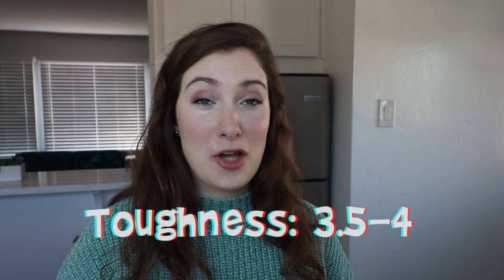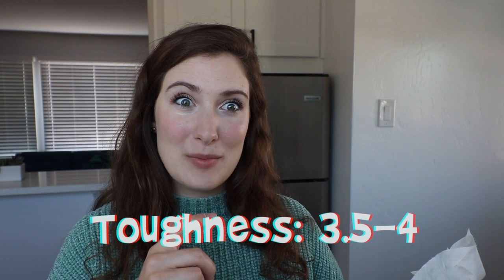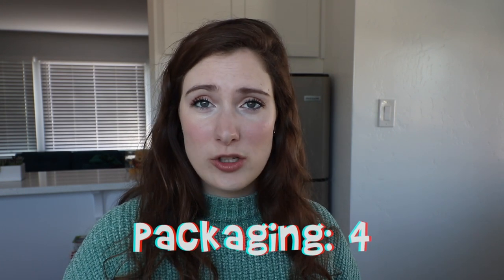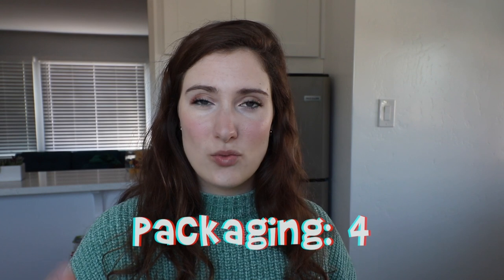For toughness, I'd say 3.5 to 4 as well. Pulling on it, it doesn't rip apart immediately, which is good. For packaging, I'd give it about a four — it's super basic and minimalistic, which I love. The actual toilet paper wrapping is really thin and light, but it does have plastic tape around the box, which is a bit of a bummer.